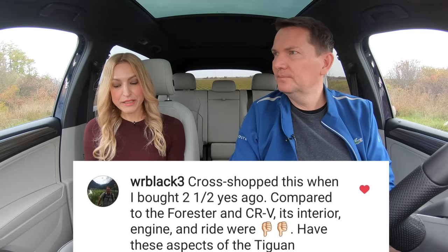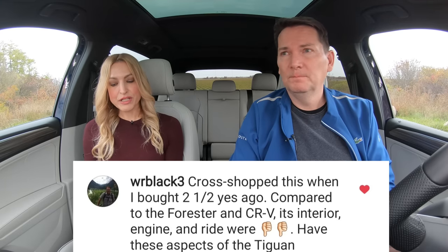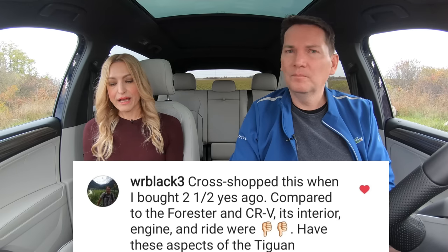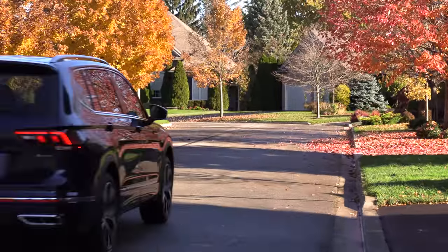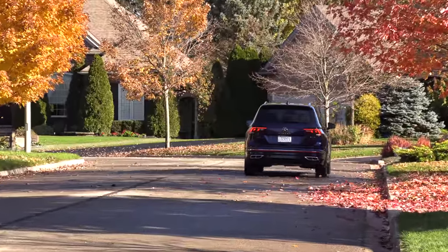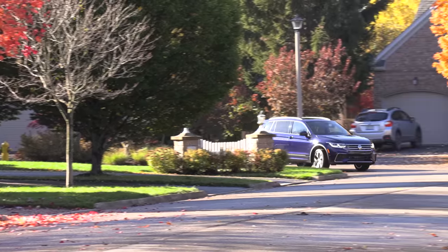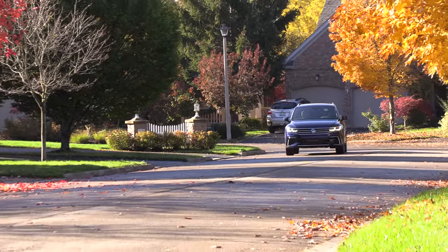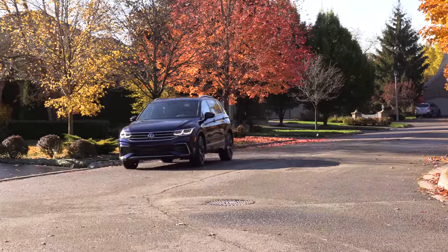A viewer cross-shopped this one they bought two and a half years ago, compared it to the Forester and CR-V — the interior, engine, and ride were two thumbs down. Have these aspects of the Tiguan changed? The biggest part, in my opinion, is the way it drives. The engine has been recalibrated — small tweaks, but the engine and transmission pairing is so much better. It's way more refined. They really had to smooth out first and second gear. The car would stumble off the line, and now it drives so much better.